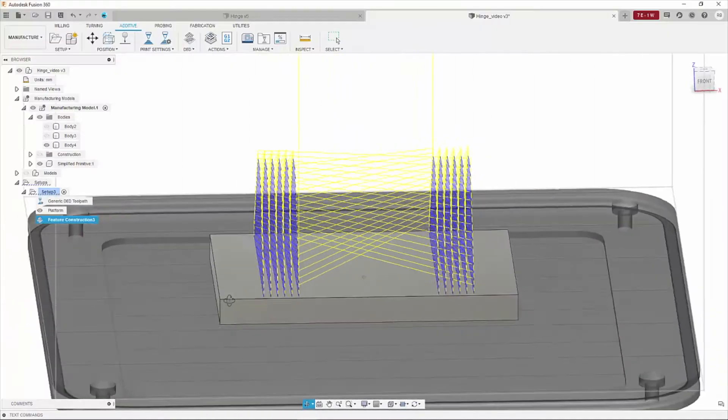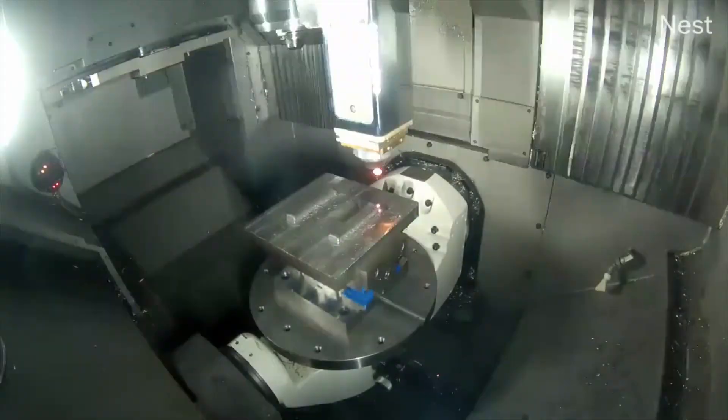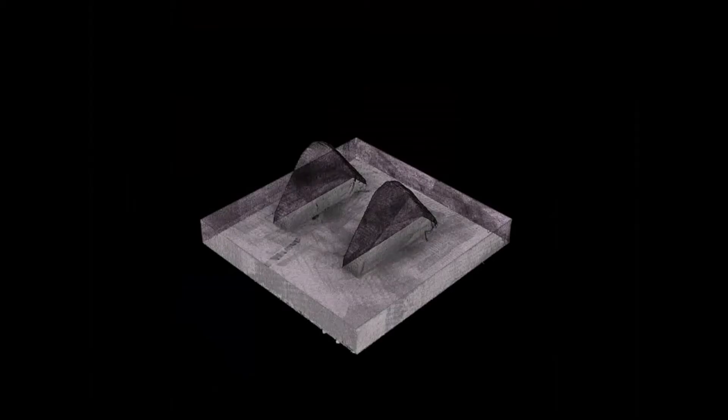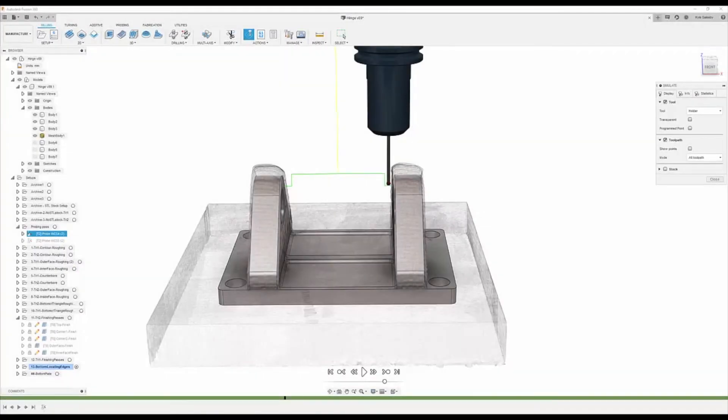Furthermore we do a lot of work in slicing strategies. We collaborate with companies such as Autodesk, OpenMind, and DP Technology to develop new tools for hybrid manufacturing, looking at slicing not only in a planar sense but for five-axis simultaneous motion capabilities.